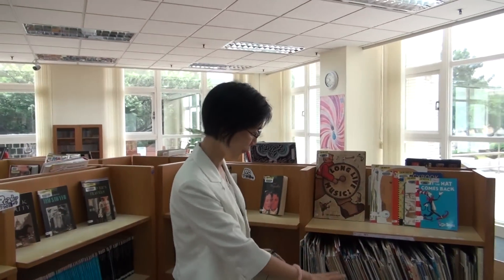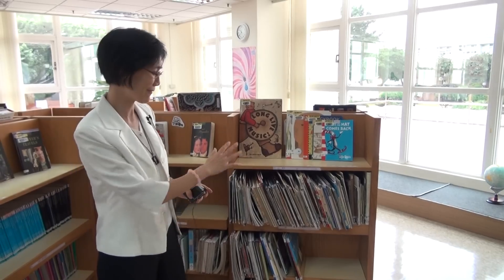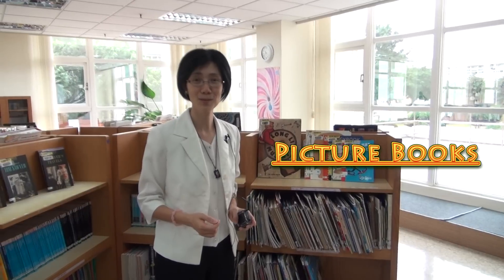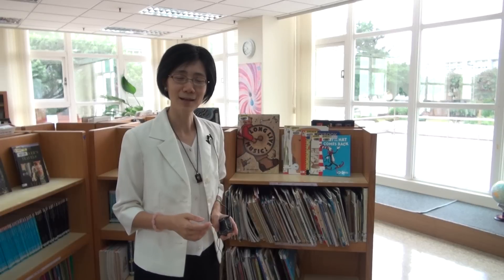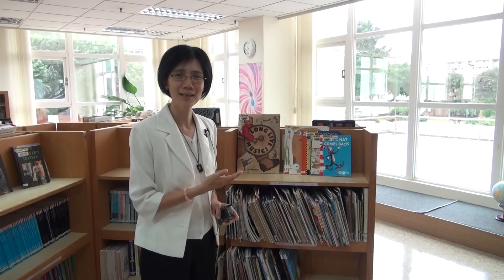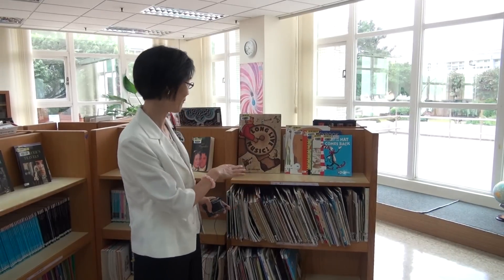Over here you can see many special books — their sizes are very different and they're very colorful. These are picture books. Picture books are wonderful authentic materials for you to enjoy reading. Here at the language center, we have many great teachers who know a lot about children's literature, and that's why we have a really nice collection of picture books with great authors.